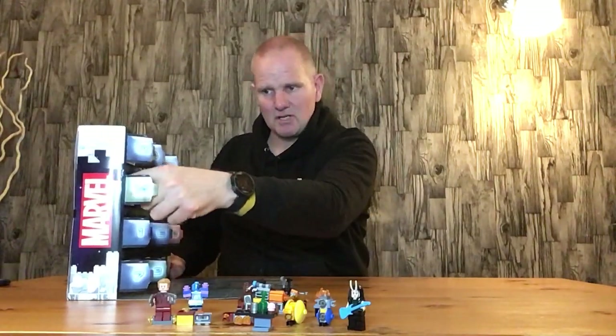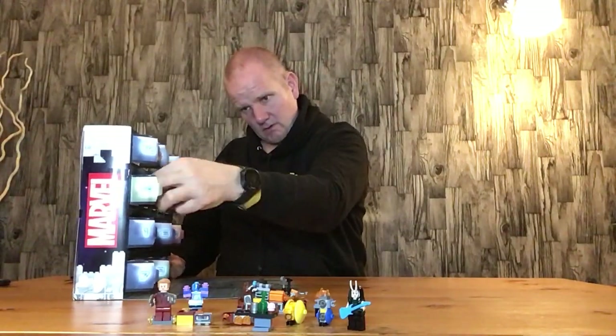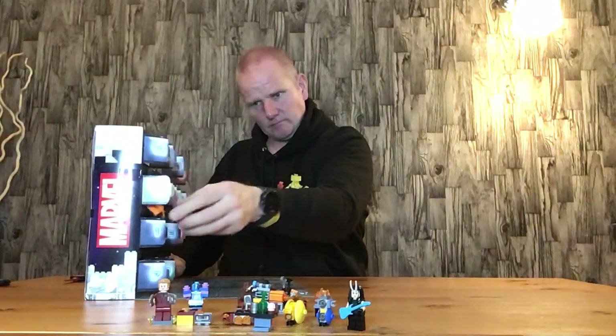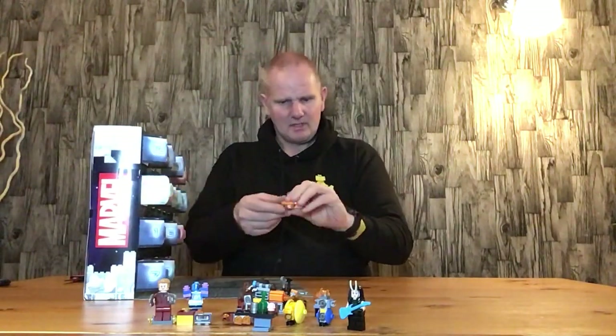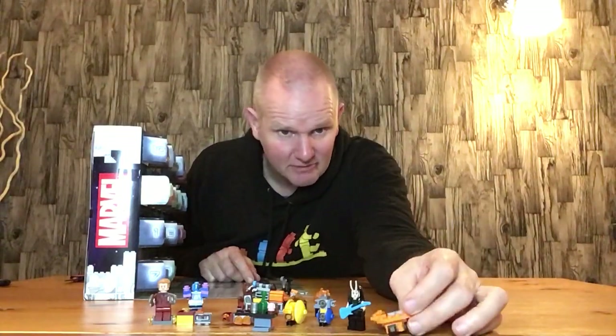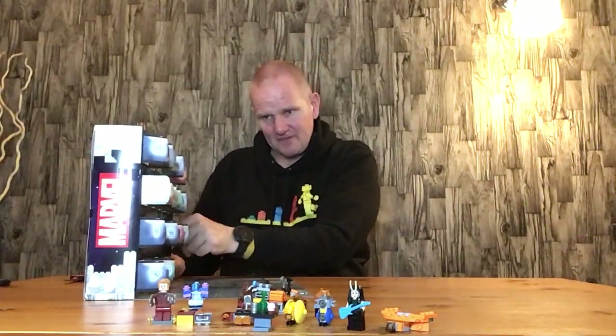Door number fourteen is the Milano — or I think it's the Milano 2. Not a bad little build really though; closest I'll probably ever get to owning one in real life.